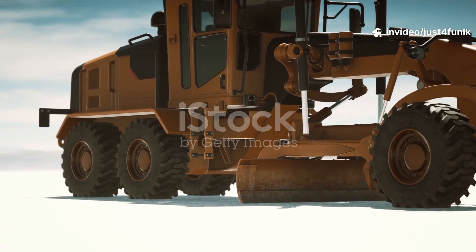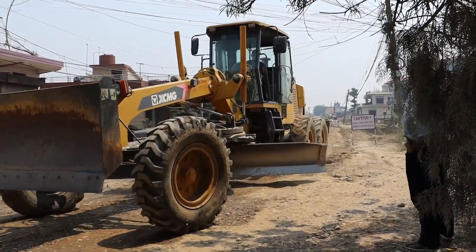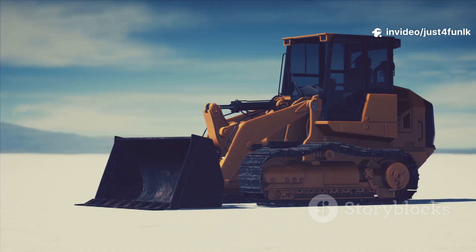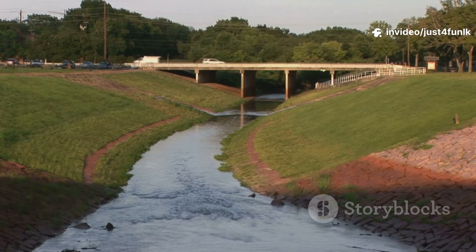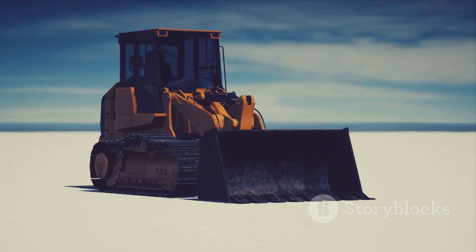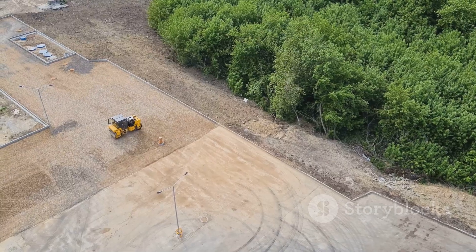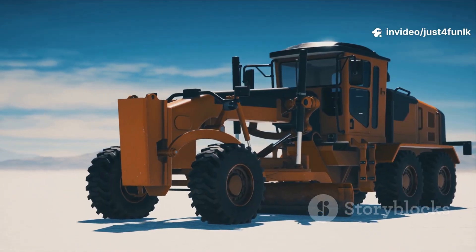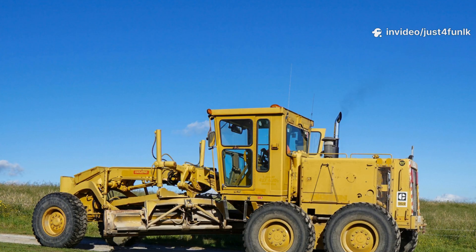Now it's time for the grader, the artist of the road crew. The grader has a long, adjustable blade that spreads and smooths the gravel layer. It can tilt the blade to create a slight slope, called a crown, so rainwater runs off the road. The grader drives back and forth, making the surface perfectly level and ready for the final layer. This step takes skill and makes sure the road won't be bumpy. Awesome work, grader!